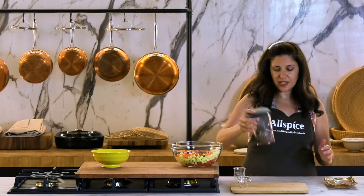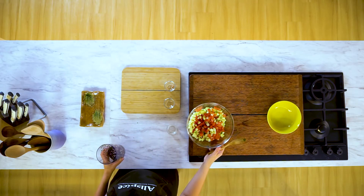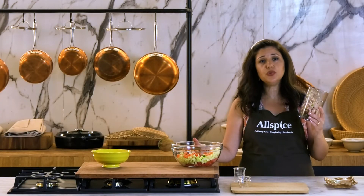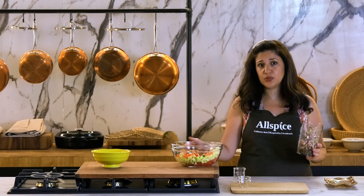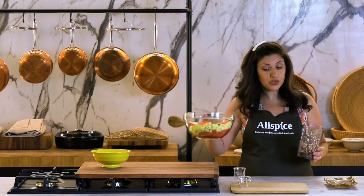I'm going to cover this and shake it very well. You can either assemble your salad right away or keep your dressing in the fridge for up to two days, and then assemble the salad right before serving. So, don't add the dressing until you're ready to serve your salad.